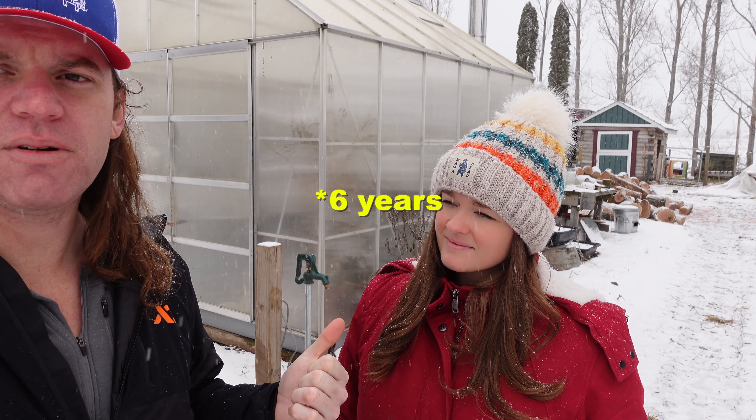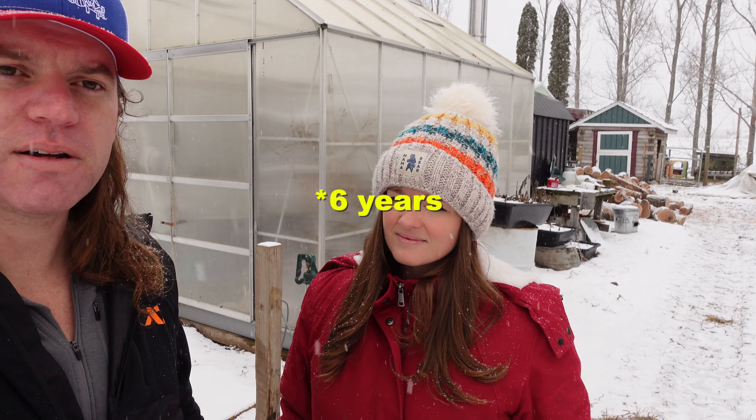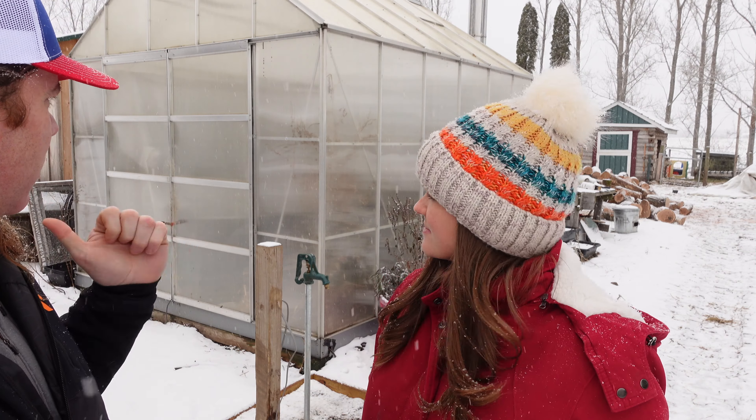One thing I've been talking about for a few years is this greenhouse — it's going on year four. I might buy another Harbor Freight greenhouse; they were around $750. I might connect a second one to this because I start all my own tomatoes and like to grow things in the greenhouse. It's something I've thought about — not sure if we'll do it, but we'll put it on the list.